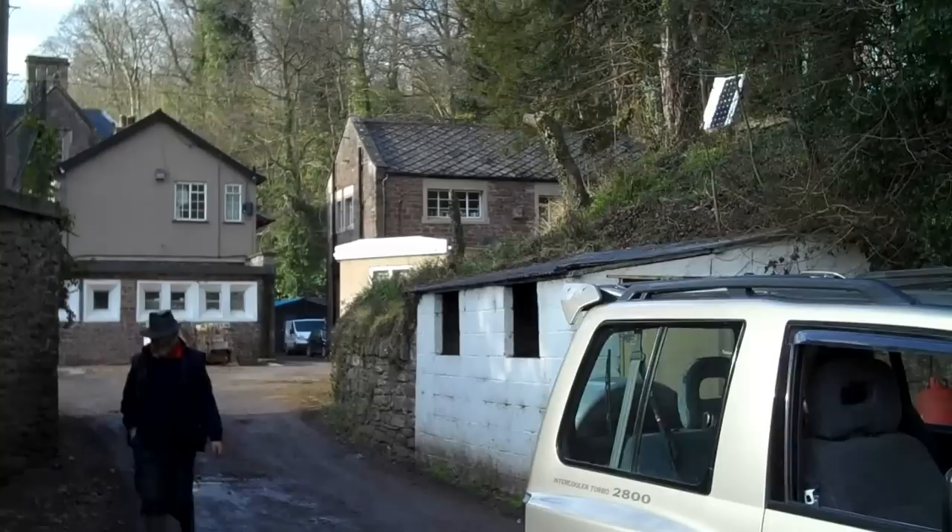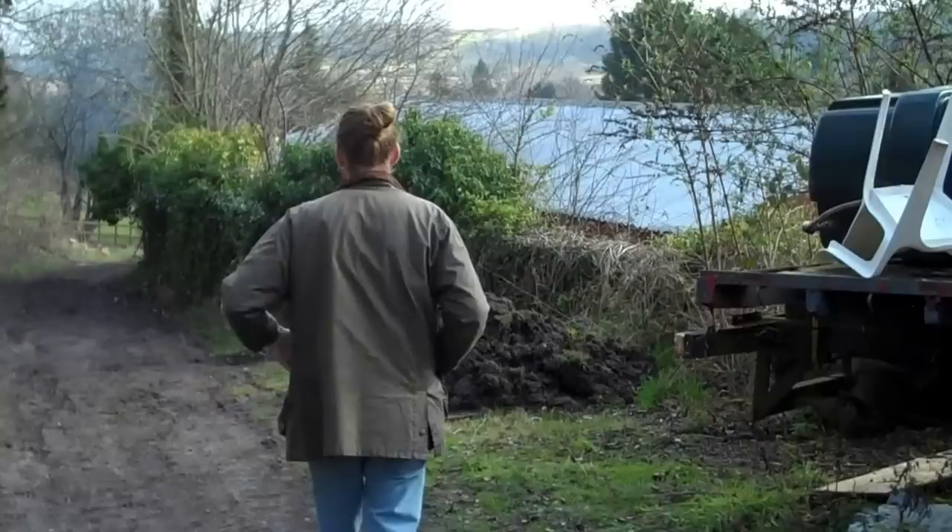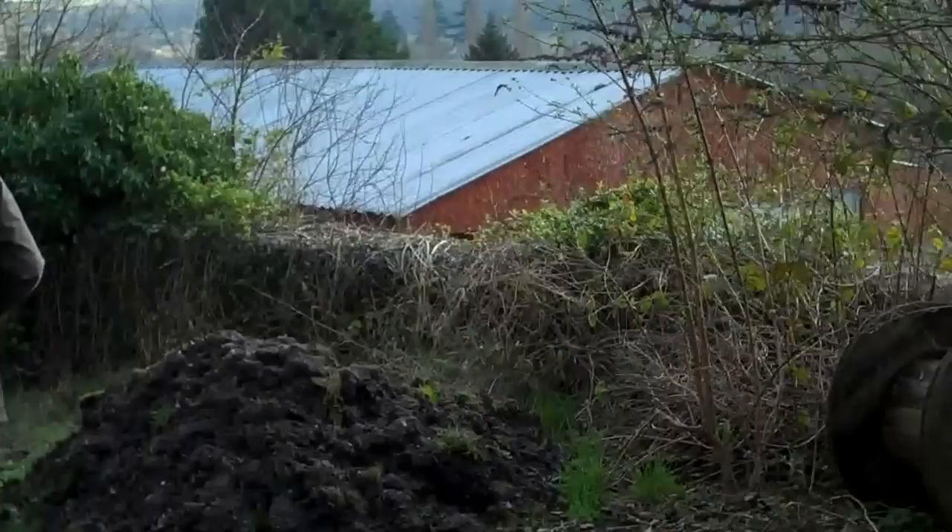There in the distance on the right you can see the stables building. Now we're going to walk down the track to see the old school building where most of the work is going to actually happen. There's Marcus leading the way, that's the roof of the school building there you can see. We'll go down and have a quick look.